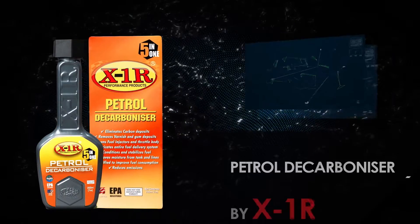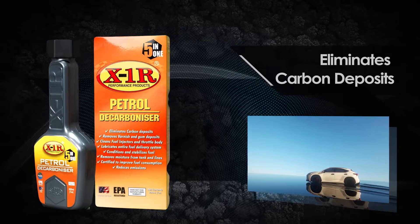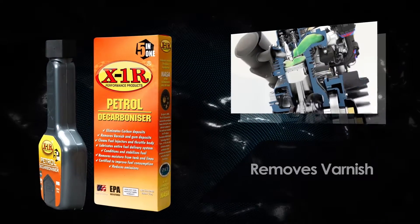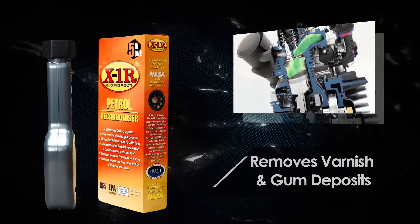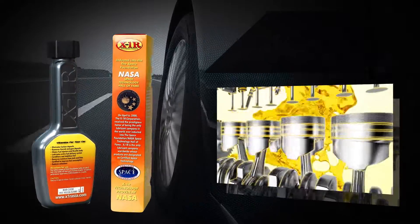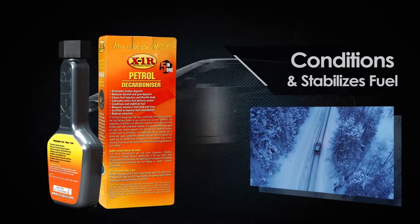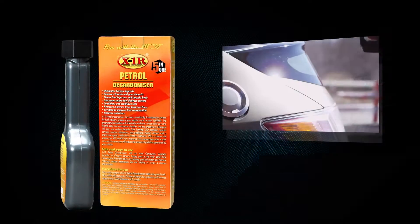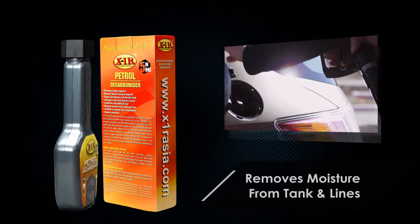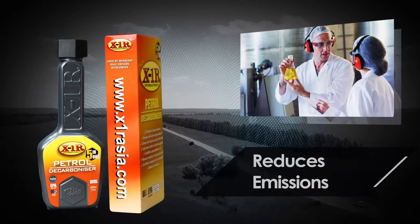Petrol Decarbonizer by X1R: eliminates carbon deposits, removes varnish and gum deposits, cleans fuel injectors and throttle body, lubricates the entire fuel delivery system, conditions and stabilizes fuel, removes moisture from tank and lines, and is certified to improve fuel consumption and reduce emissions.